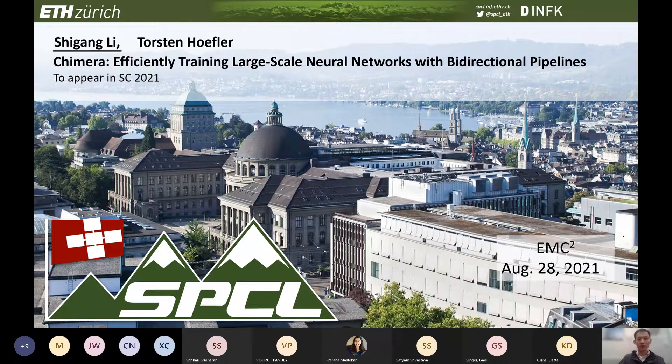So let's begin. I'm Shigang Li, a postdoc researcher from ETH Zurich. Today I will present Chimera. Chimera is a novel pipeline parallelism scheme proposed for efficiently training large-scale neural network models. The key idea of Chimera is to reduce the number of bubbles in the pipeline scheme without introducing any staleness in the model. This work has been accepted by Supercomputing 21.